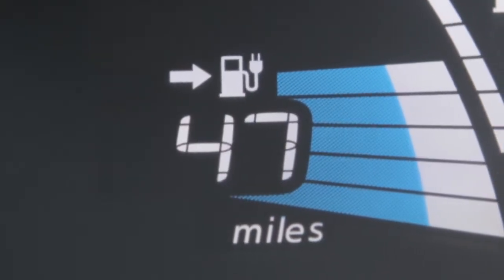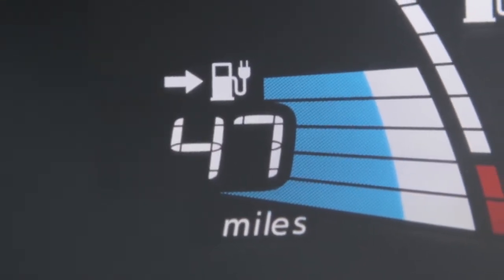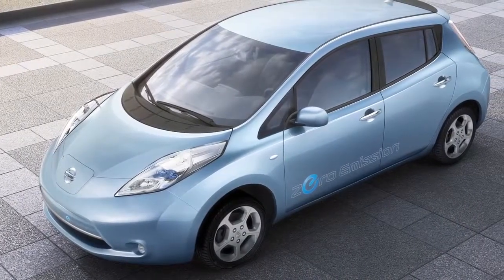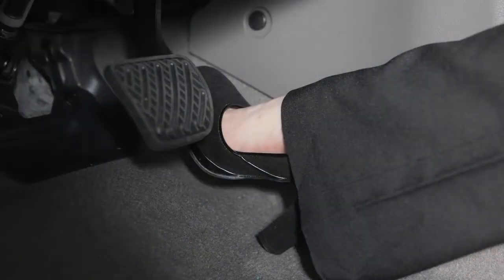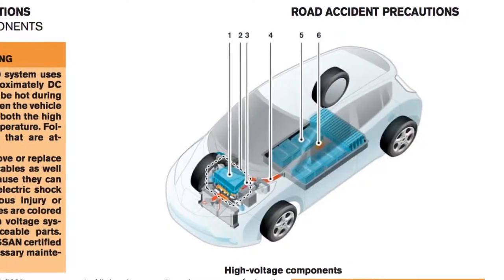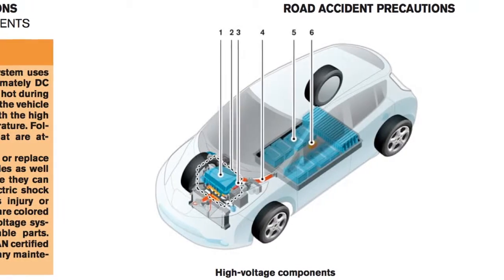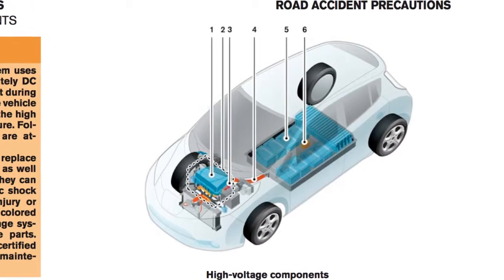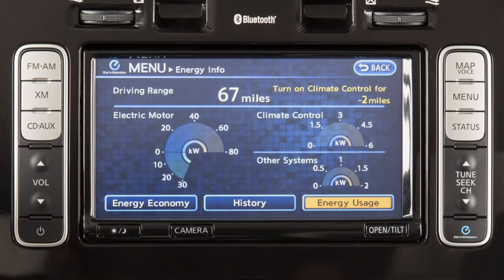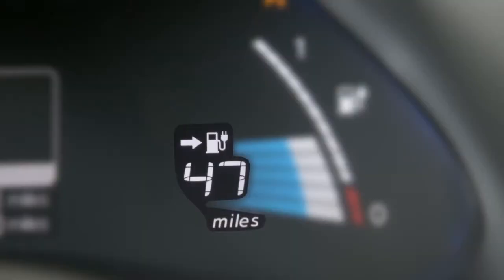The driving range displays the estimated distance your vehicle can be driven before recharging is necessary, and is constantly calculated based on driving style and operational conditions, as well as the amount of available battery charge and the actual power consumption average. The driving range will vary every time the vehicle is fully charged based on the actual average energy consumption from the last time the vehicle was driven.